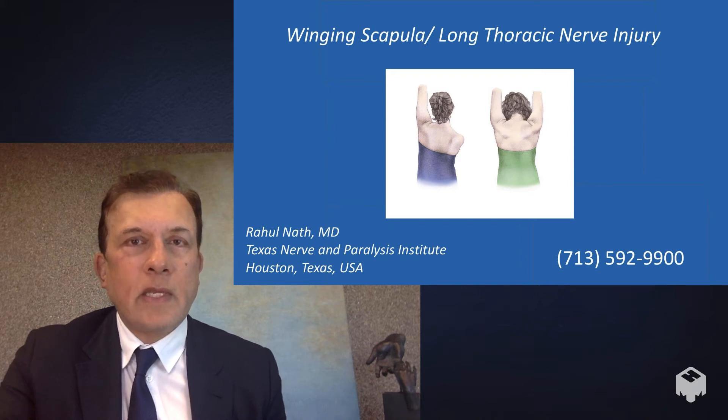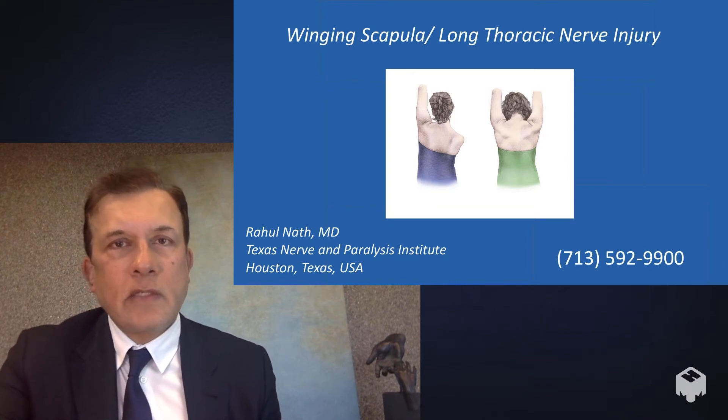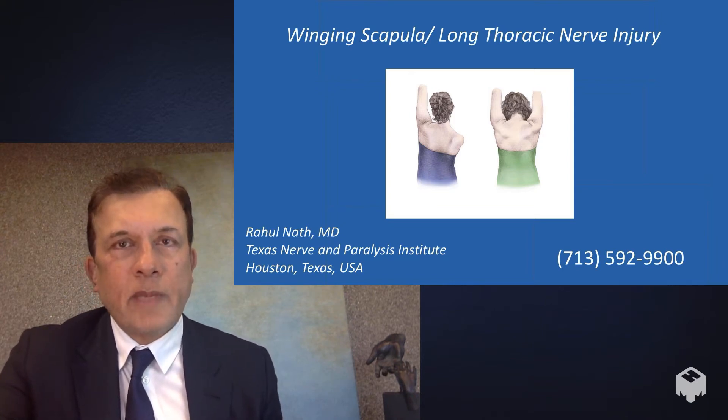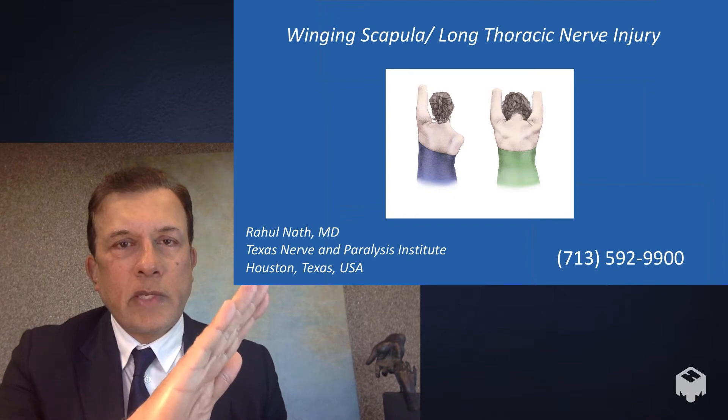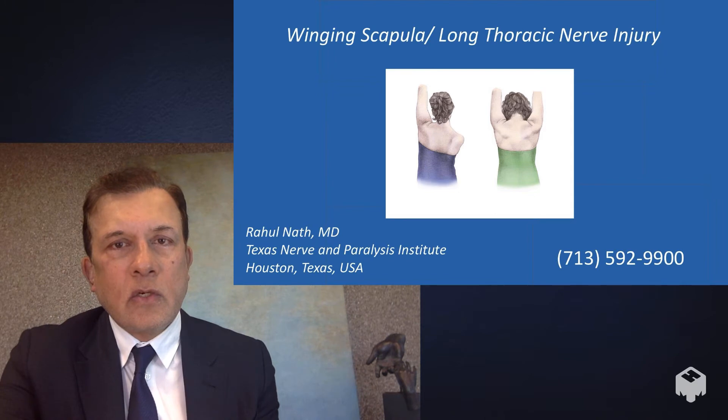Hello, this is Dr. Raul Nath, and in this video we'll be talking about winging scapula and long thoracic nerve injury. Winging scapula describes a situation where the shoulder blade or scapula protrudes or sticks out the back, and that's caused by an injury to the long thoracic nerve.